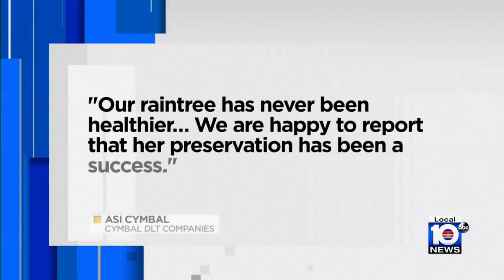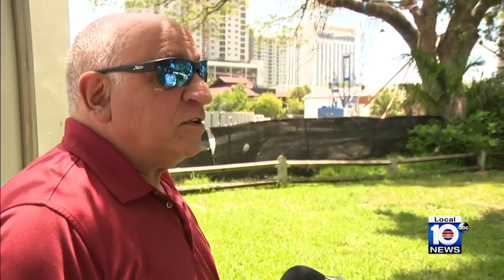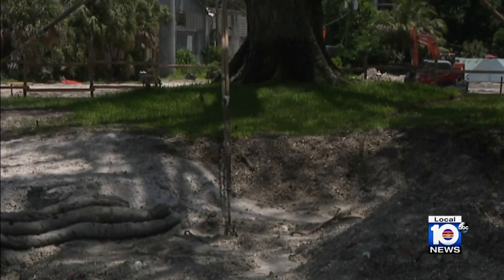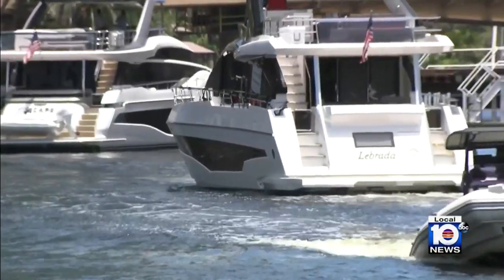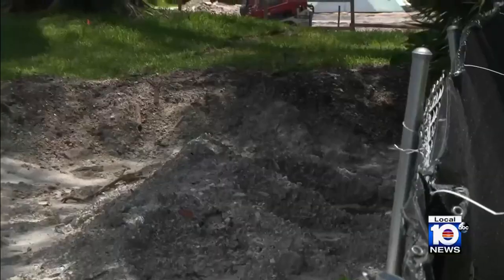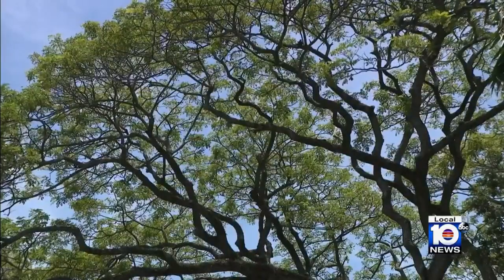In a statement, the developer says their rain tree has never been healthier and they are happy to report that her preservation has been a success. Critics counter that the best solution would have been doing nothing to the tree — preserving it and keeping the environment the way it was. The tree's final roots were planted on July 21st, right next to the river.